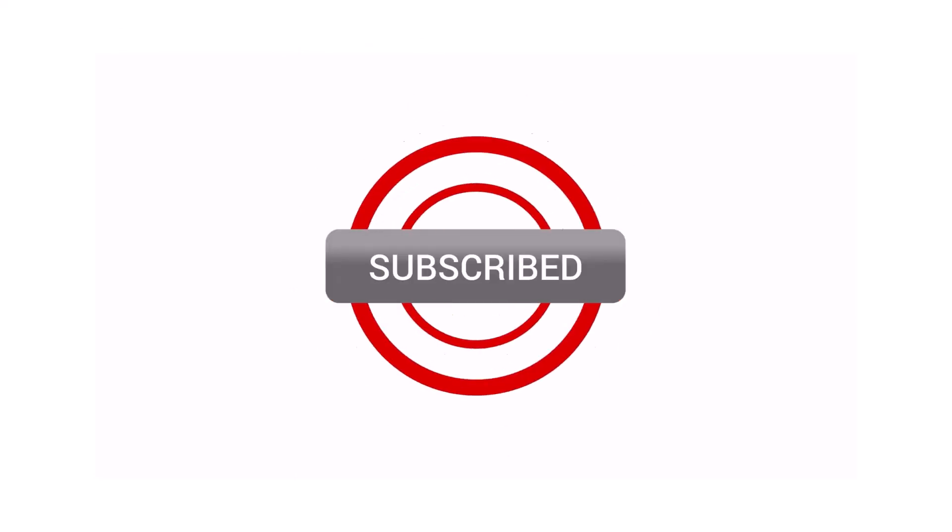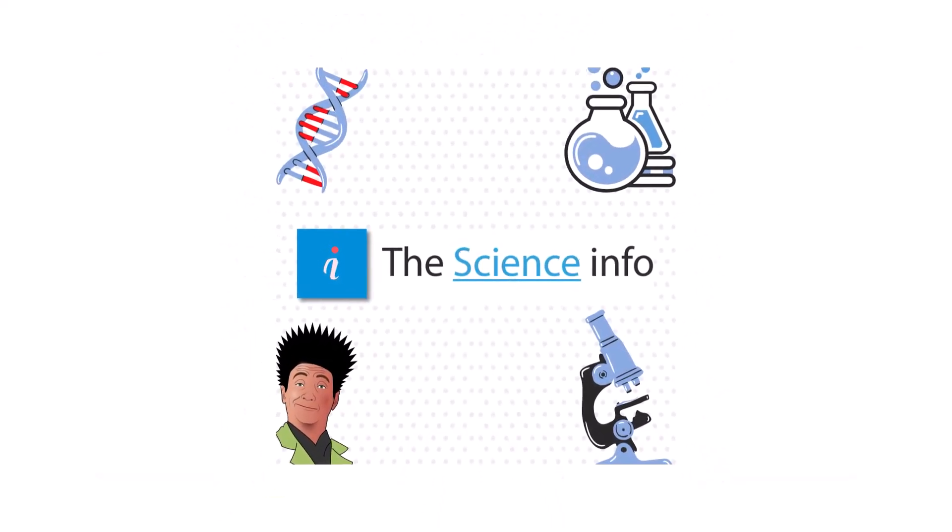That is it for today's video. Make sure you are subscribed to the Science Internet channel, and like and share this video if you want to help others. Stay tuned — I will see you in the next video. Bye.